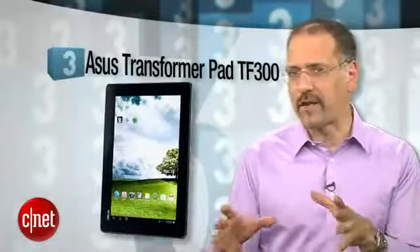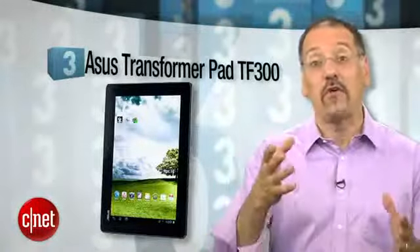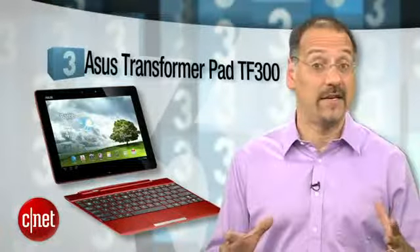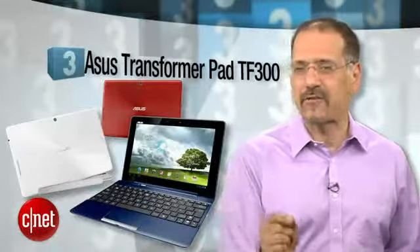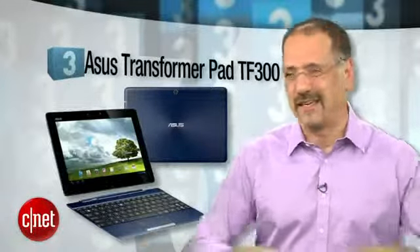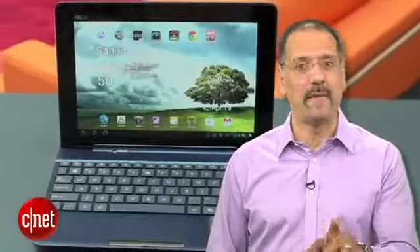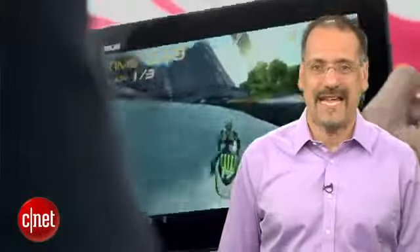Number three is the ASUS Transformer Pad TF300 — sort of a Transformer Prime for folks who want more, want to pay less, and don't mind if it's flimsy. ASUS has carved out this kind of one-company industry of making convertible tablets that actually sell. The TF300 is a steal at $380 street, not including, however, the $150 keyboard dock that you just plain want to steal instead of paying that much. But this is currently the best value in an Android tablet as far as we're concerned. That's why you're tracking it down on CNET.